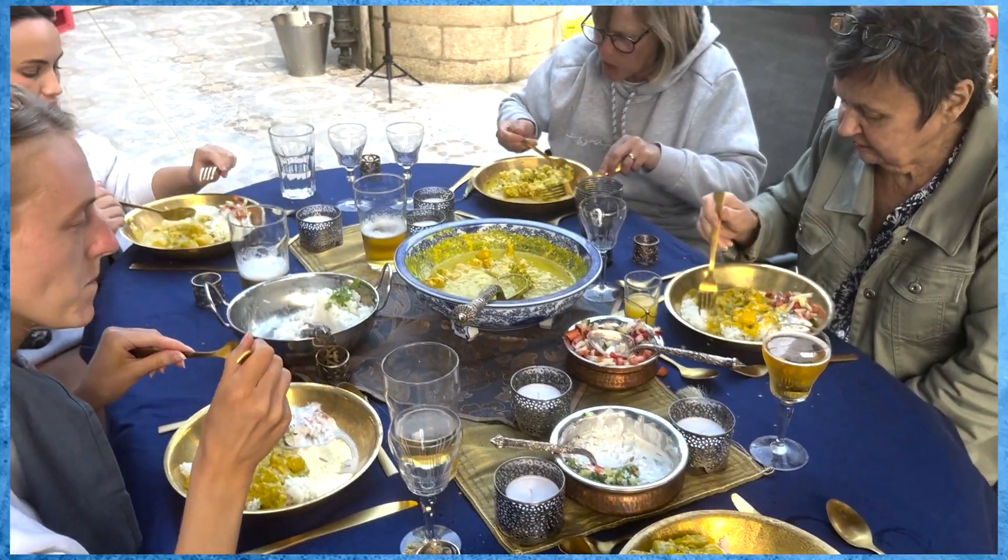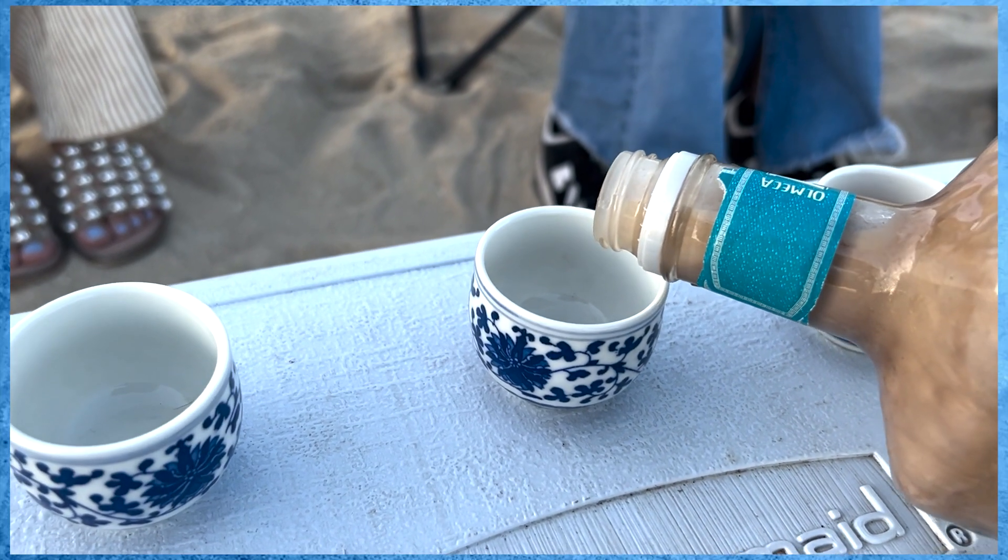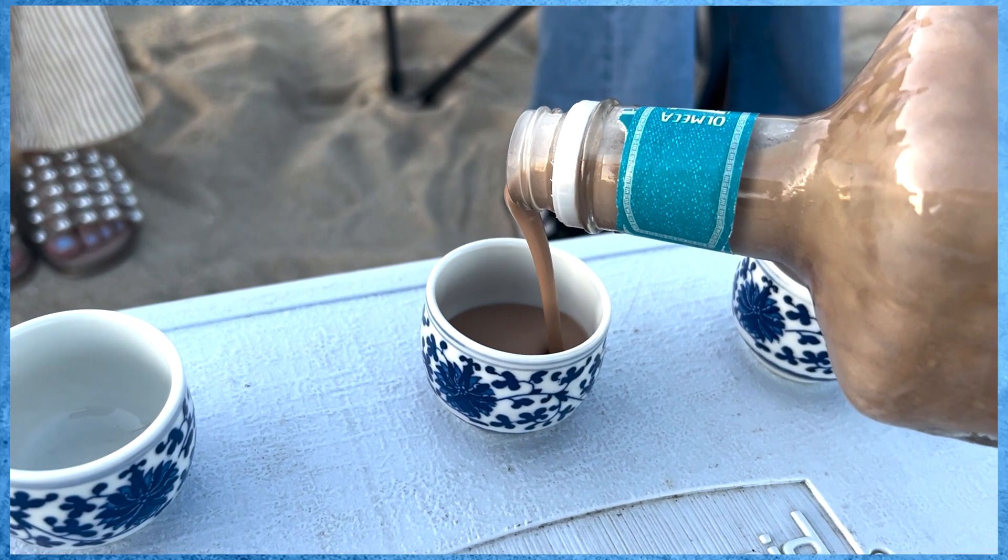An Indian green curry made out of coriander and some coconut rice, followed by a lovely Mars bar vodka that the girls made during the afternoon. Thanks for joining us again this week.